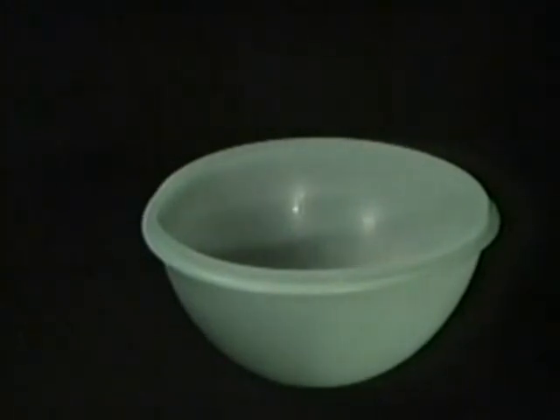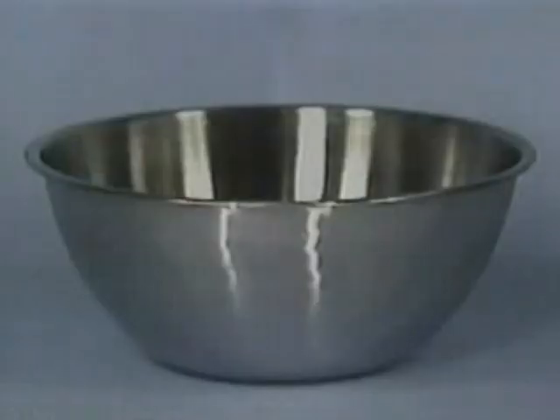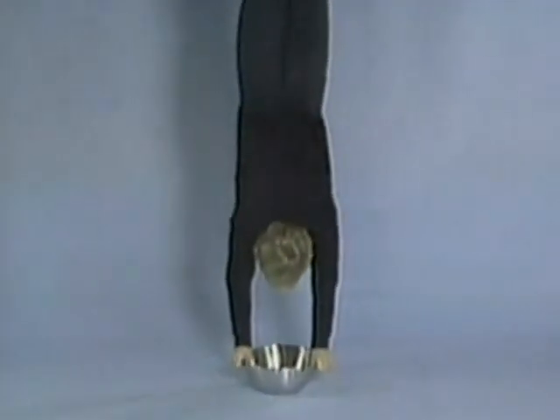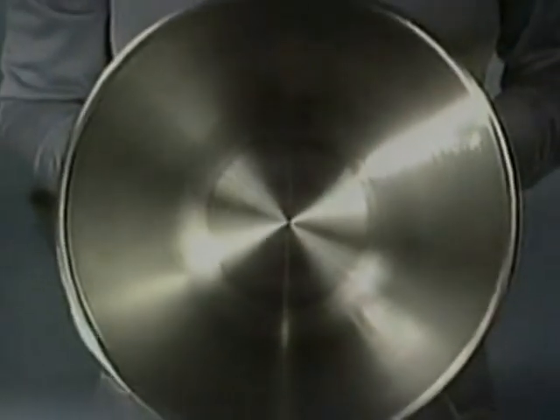We're about to give this plastic bowl something that'll last forever — fish odor. It can turn your birthday cake into a fish cake. Wouldn't you rather have a bowl that lasts forever? Introducing Royal Pyrrha Steel. It never absorbs odors, and it'll stand up to anything. That's a glass bowl, but Royal Pyrrha Steel will never break.